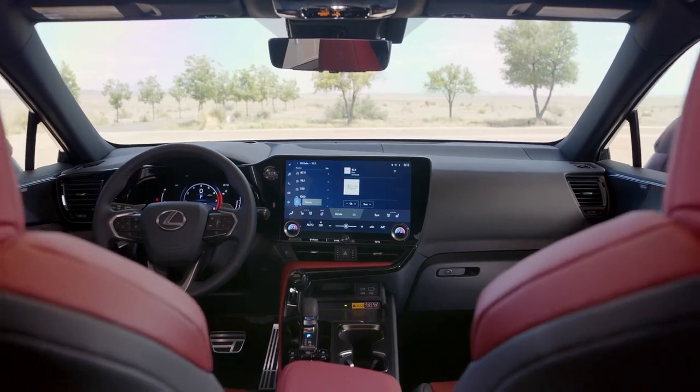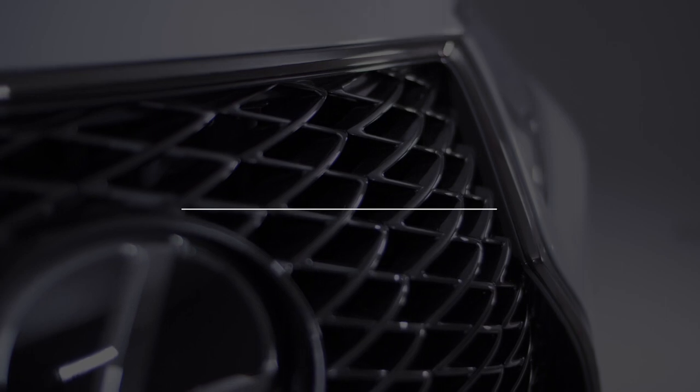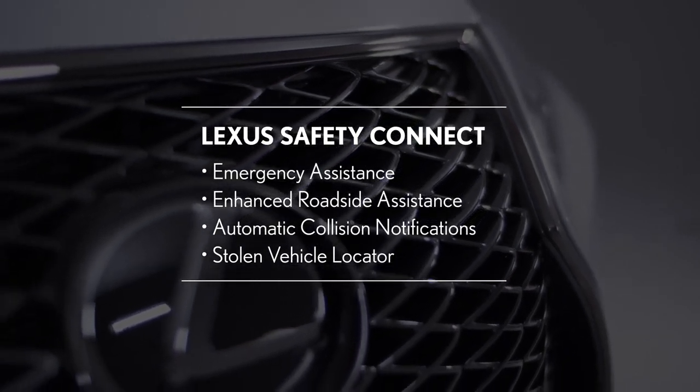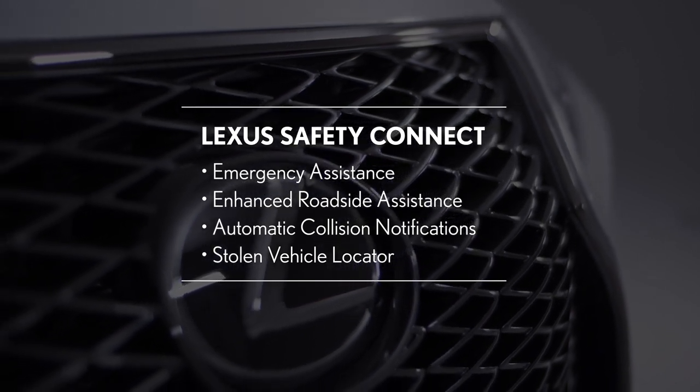In this how-to video, you'll learn how to enroll for Safety Connect and use its various protection features like emergency assistance, enhanced roadside assistance, automatic collision notifications, and stolen vehicle locator.